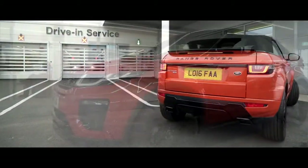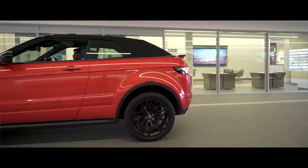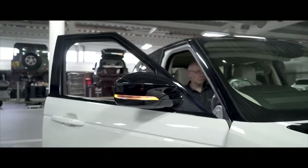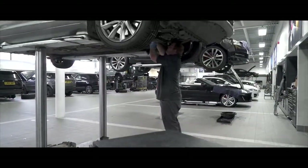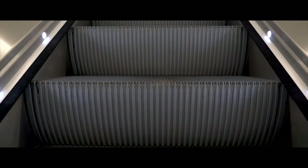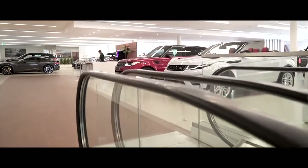From the moment you drive into our fantastic drive-through service bay you just know you're going to get that first-class service. You walk up the escalators up into the showroom and you get that instant wow factor.